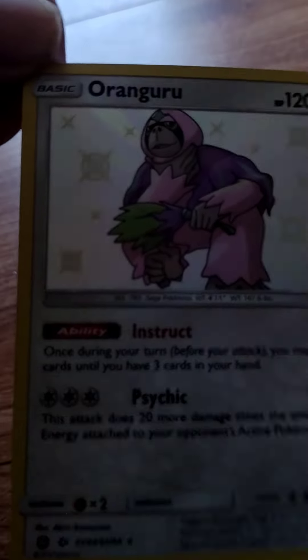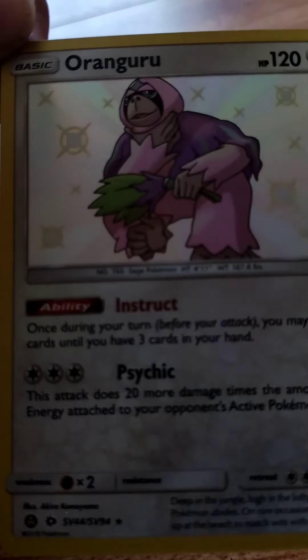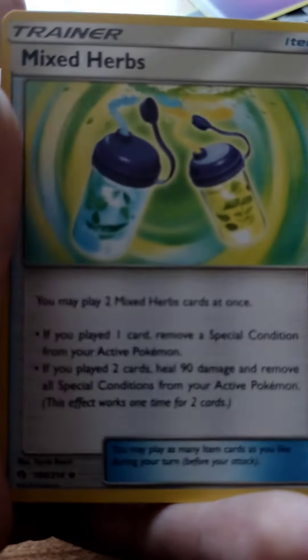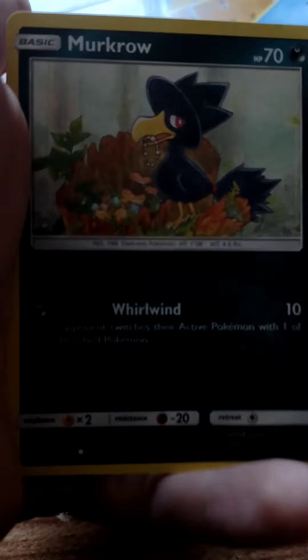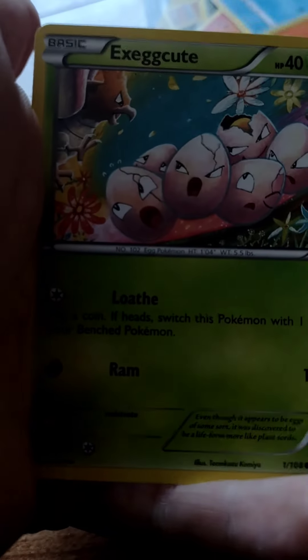I don't have many shiny Pokemon cards — the only other one I have is an older Ho-Oh. So this was a pretty cool find for me. They had about 15 cards for like three bucks. Normally those don't give anything good, but I got Fighting, Electric, Dark, Steel, and Psychic energies, a reverse holo Galarian Obstagoon, Mixed Herbs, Muk, Phantom Forces Pikachu, Mudbray, Buizel, Murkrow, Bagon, Fletchling, Ralts, Charmander, Remoraid, Exeggcute, and Minun.